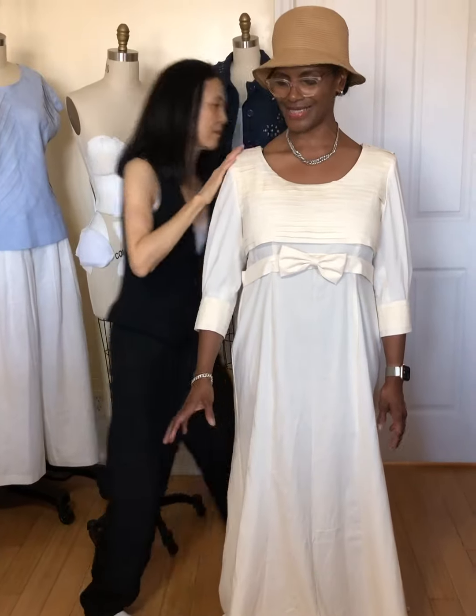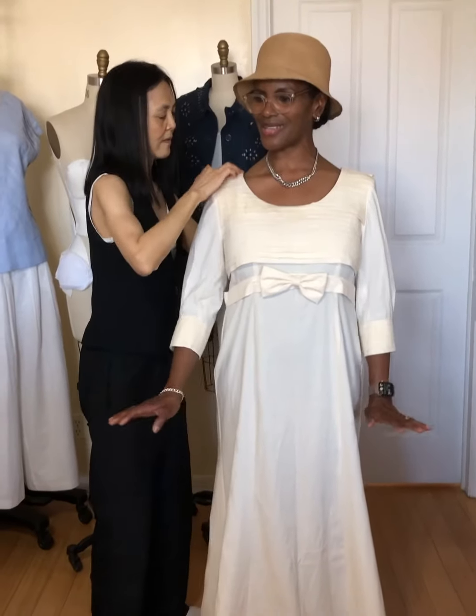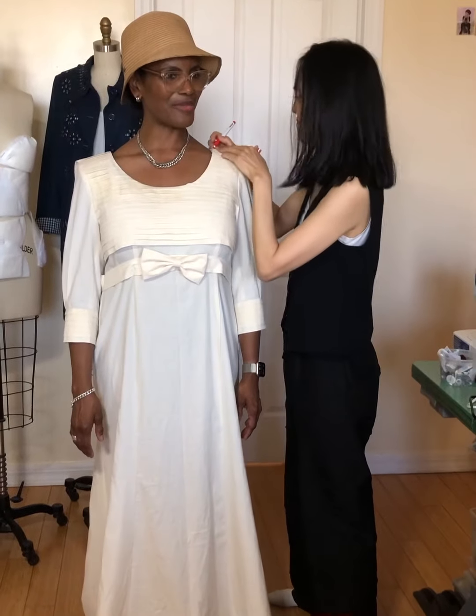When I texted her, I said, you know what, I need something for my son's wedding. And she said, oh, I'm so busy, I'm going to be designing. But I have a friend in New York that can take care of that, so we'll work together and try to figure out something for you.